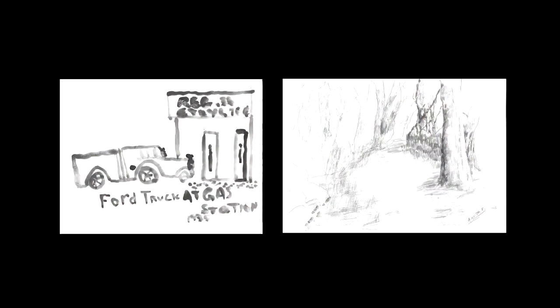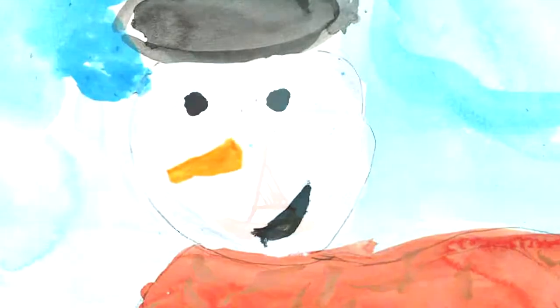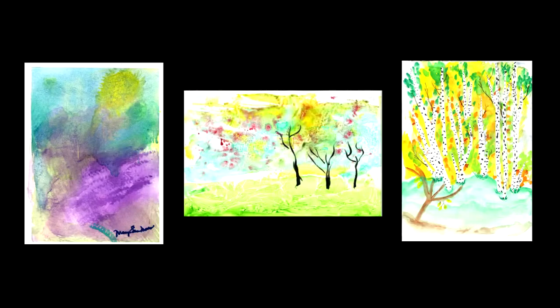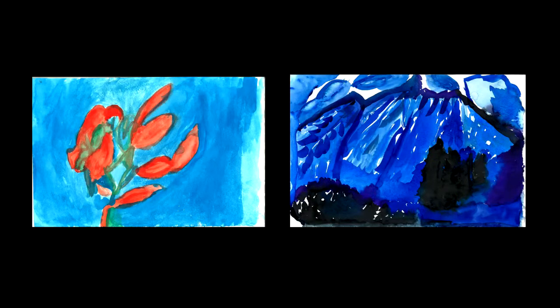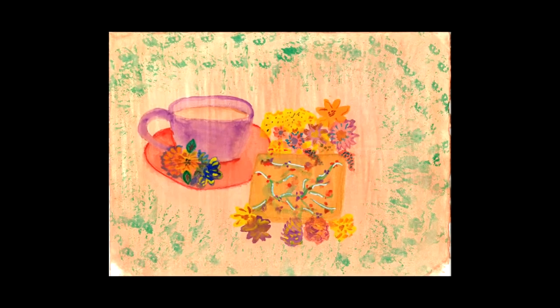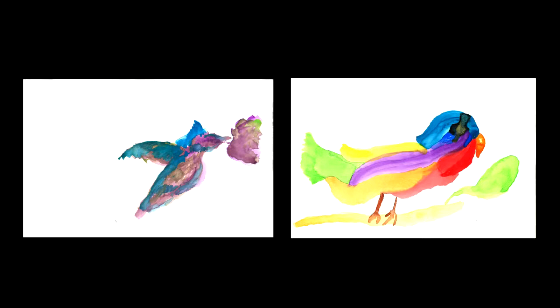When people come and they see the art and they buy the art, they are often struck by the story behind it — it takes on a whole new meaning. They are many times surprised at the quality of the art itself, but more than that, it's touching. It helps you understand that underneath all of this — the dementia — there's a person who's creative, who still has all of the things that made them the person that they were.